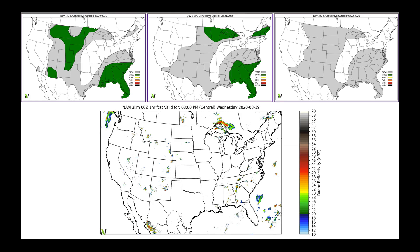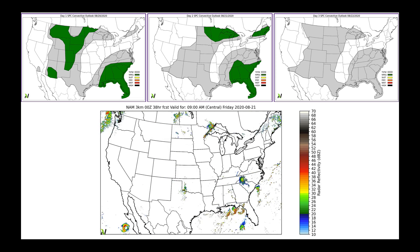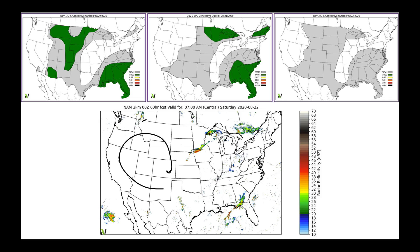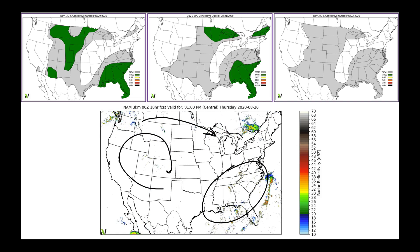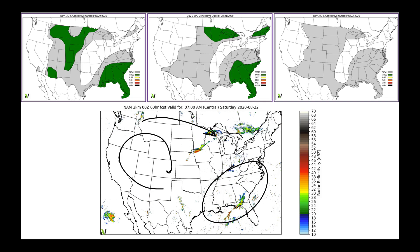Over the next three days, I have the Storm Prediction Center's outlooks across the top — Thursday, Friday, and Saturday from left to right. Animating the image on the bottom, you can see where those storms are really flowing through the pattern. With the larger ridge wrapping storms around it, storms cascade over the northern side into the northern plains and Great Lakes states, while daily convection sits over the southeast. By the time we get to the end of this animation, we could increase precipitation chances in the western Corn Belt.